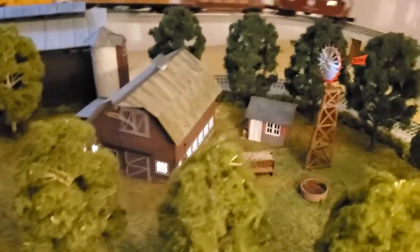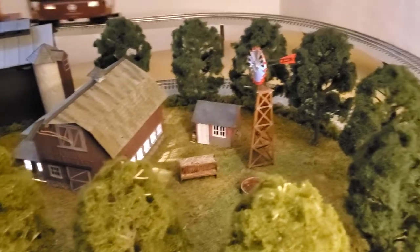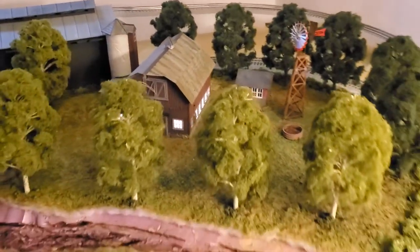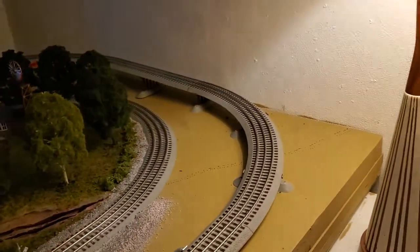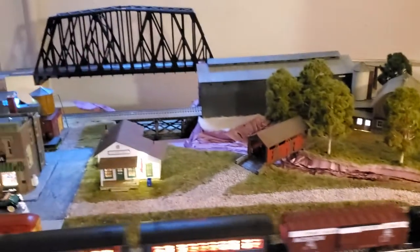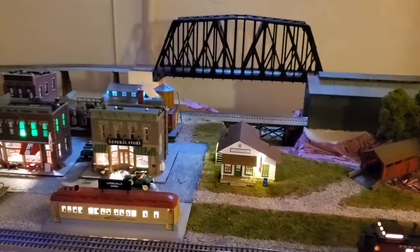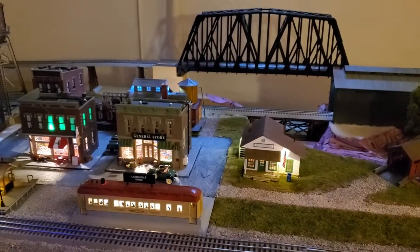Now over here, I've got the Farmhouse. I've got a farm area over here that I'll continue to work with. And essentially I've got the other side of this also. So the layout is coming together, and again, thanks for all the support. Talk to you later.